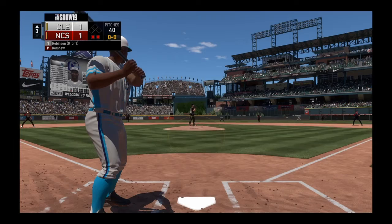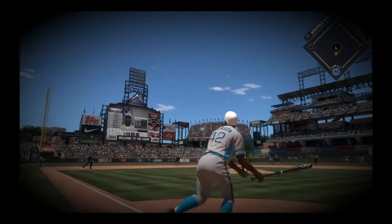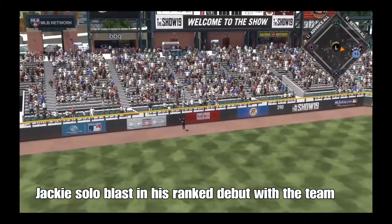So it's back to the top of the order now. In steps a man whose number 42 has been forever retired — Jackie Robinson. There's a shot to left field and deep. Look at this.